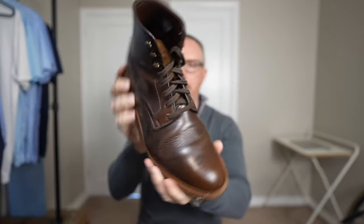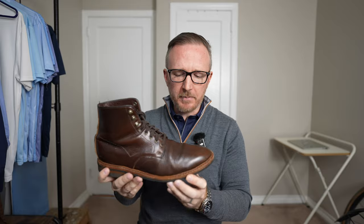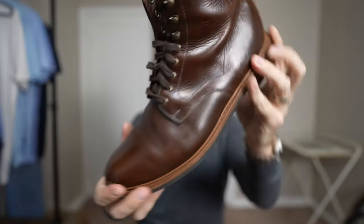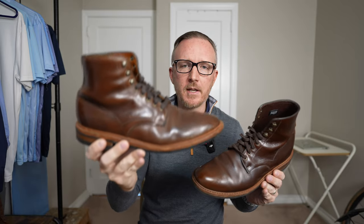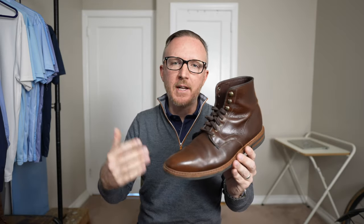Finally, let's talk about the Allen Edmonds Higgins Mill weatherproof version. I thought I'd be getting rid of the standard ones because I had the weatherproof version, but eventually I might get rid of these as well. They wrinkle pretty badly — you can see a lot of wrinkles — and overall the weatherproof version feels cheaper. It doesn't have as much comfort on the inside as the standard Higgins Mill; the underfoot comfort where your foot actually sits is just a little bit better in the standard. That lack of comfort may lead me to get rid of these in the future too.